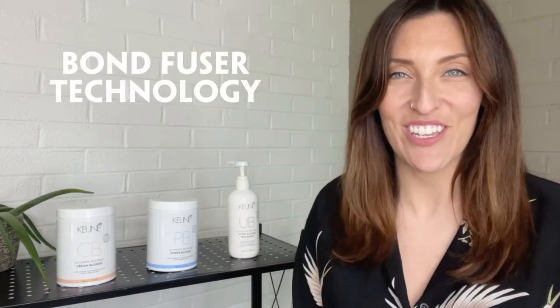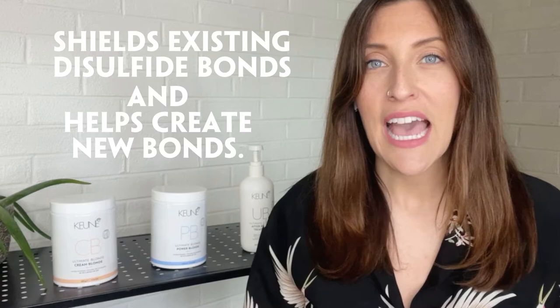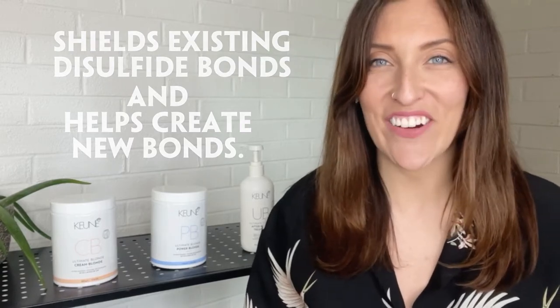What does Cream Blonde, Power Blonde, and After Blonde treatment have in common? The new, integrated Bonfuser technology. Bonfuser technology is a unique complex that shields existing disulfide bonds and helps create new ones, helping to protect the hair's integrity.